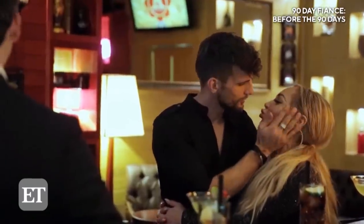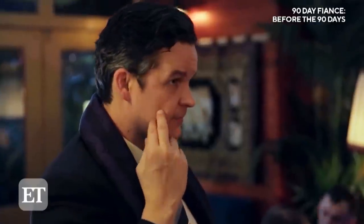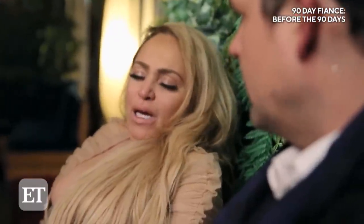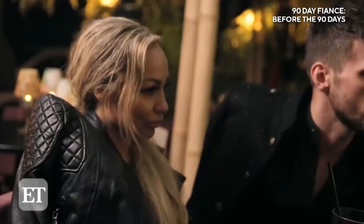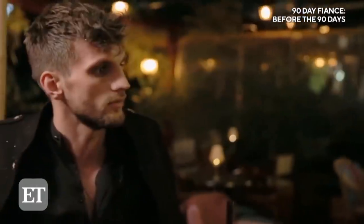I think we both kind of joined the franchise together at the same time. Stacy got to be part of that journey going to Albania with Florian, which was really cool. That was a journey that I'll never forget. There were some things that happened after that at the hotel room that nobody knows — but Stacy knows. And Florian. We invited them over, and someone was in an interesting, giddy mood.